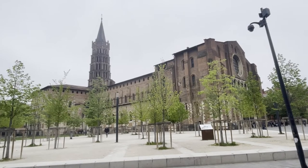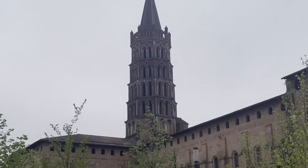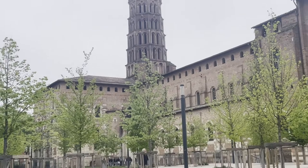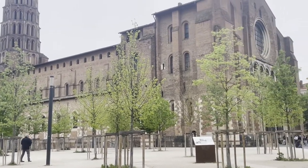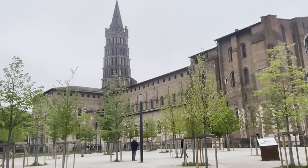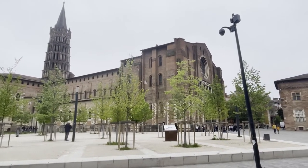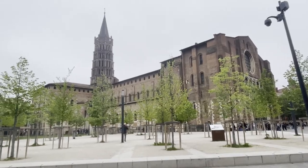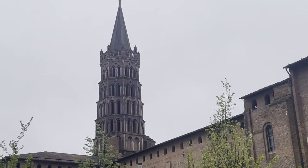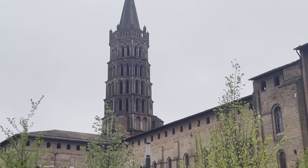Here we are at the Basilique Saint-Sernin. The Saint-Sernin basilica was erected between the 11th and 14th centuries in honor of Saint Sernin, who was the first bishop of the city. Saint-Sernin is the largest Romanesque building in Europe and the church is notable for the quality of its construction. The bell tower standing over the transept crossing really stands out visually — it has five floors and a spire.